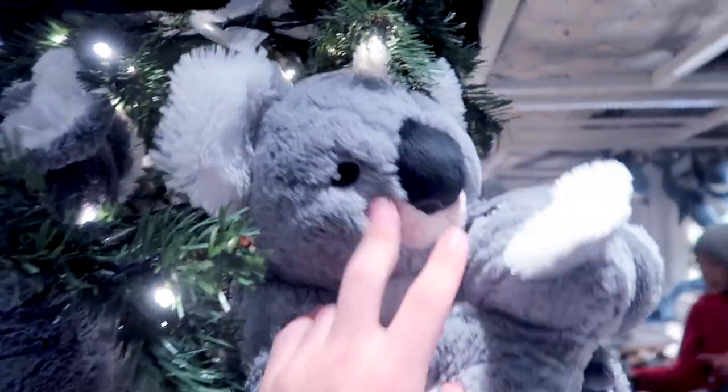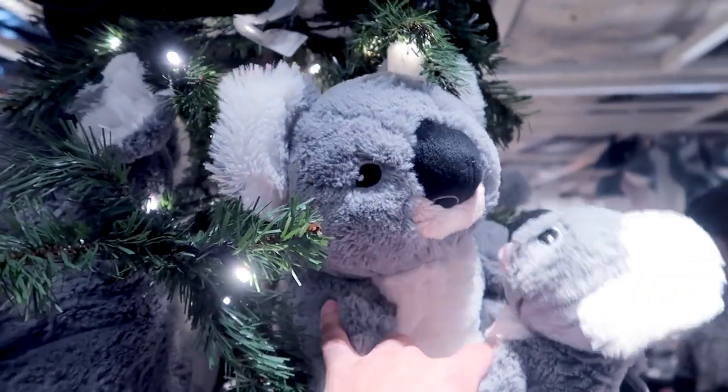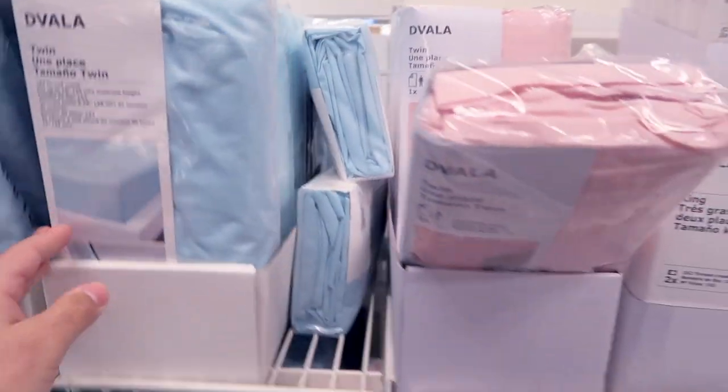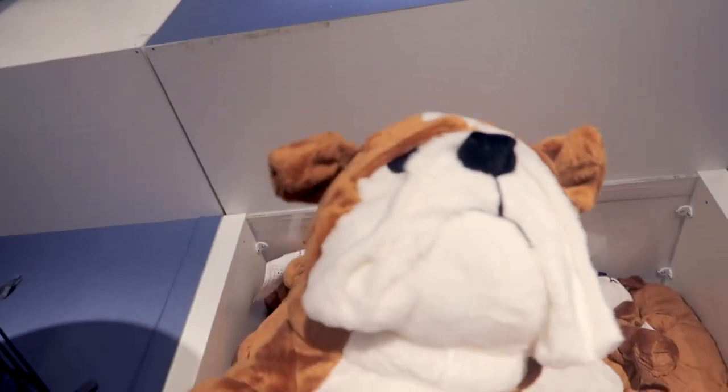They're actually cute. Look at this one — a koala! I like these colors. They're like so mean. I love these ones, they're so cute. Or this one, no?